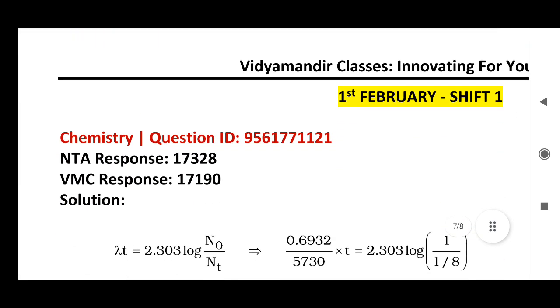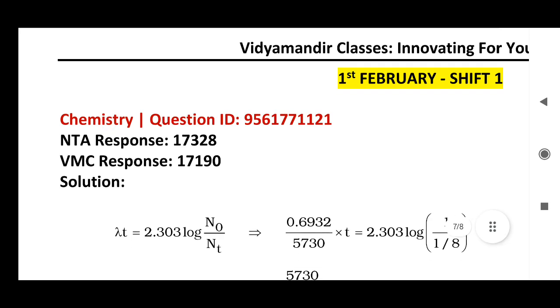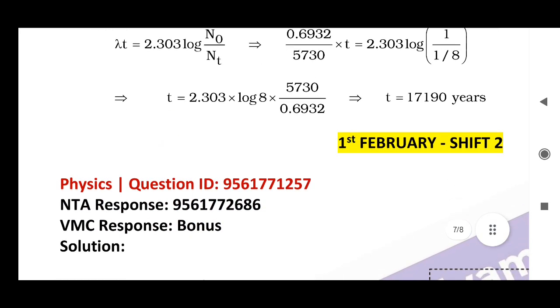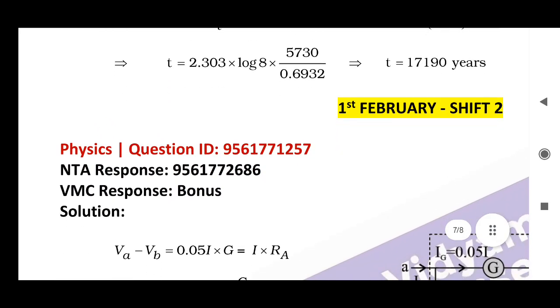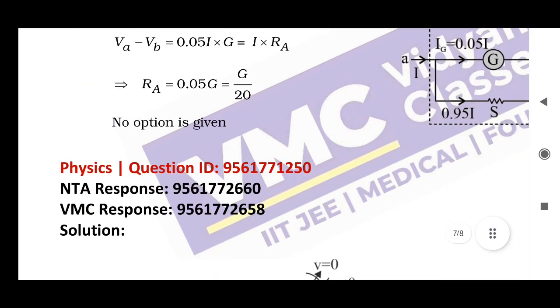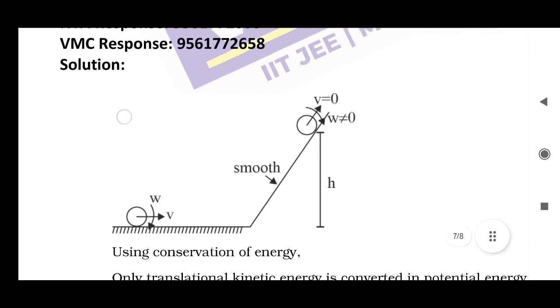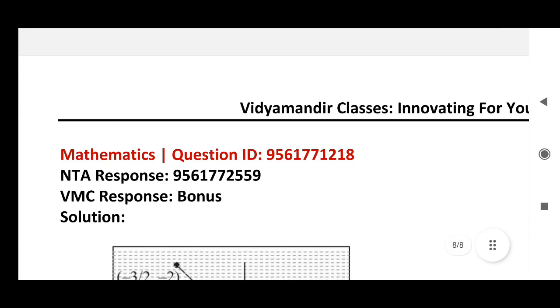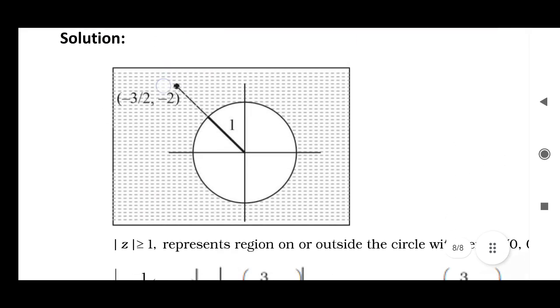Coming to February 1st: NTA response and correct answer. February Shift 2 Physics: NTA response and correct/bonus marks. Same way, Physics: NTA response and correct answer. Mathematics: question ID and correct answer — bonus marks.